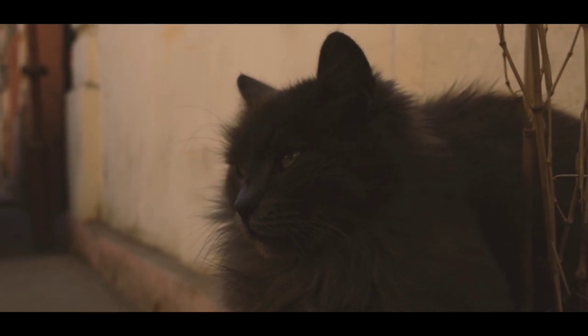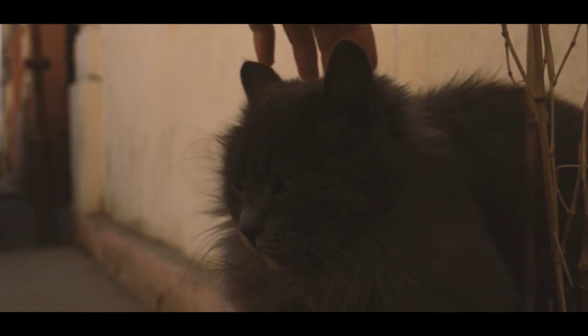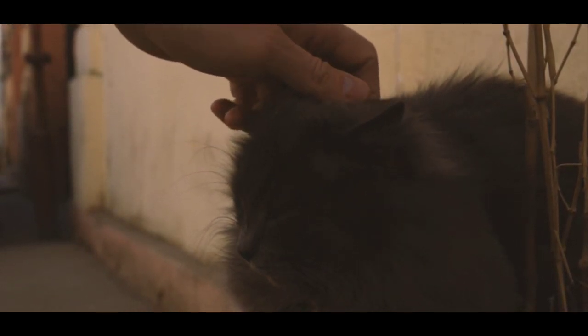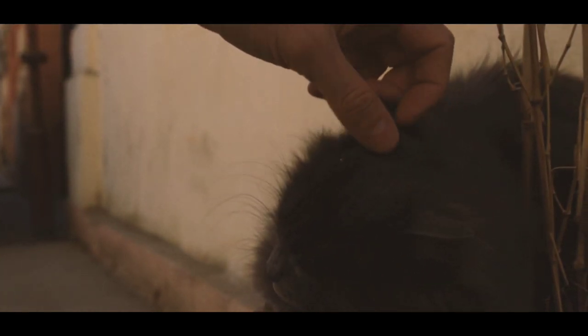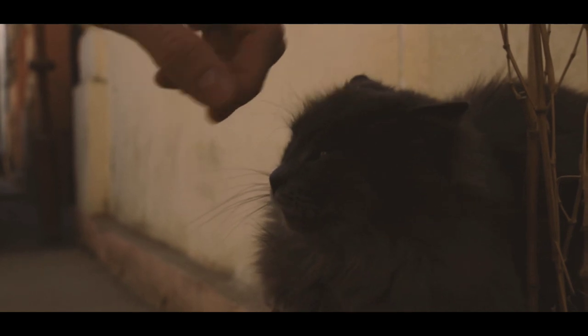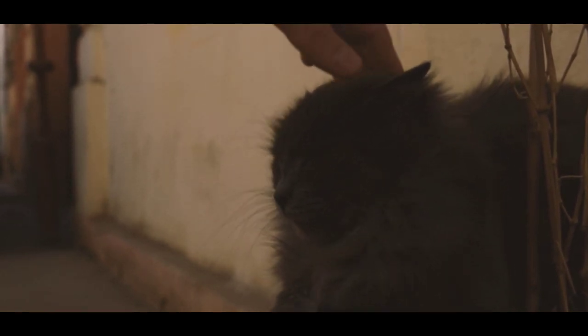The Persian cat is a long-haired breed of domestic cat, characterized by its silky, plush coat, flat face, and docile temperament. They are one of the most popular breeds of cat, known for their beauty and affectionate personality.